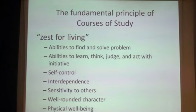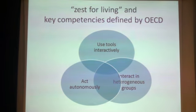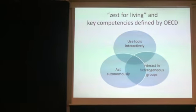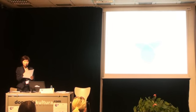Zest for living is required of capable members of a rapidly changing globalized society, according to the Ministry of Education, and this principle permeates the courses of study of all academic subjects. Zest for living has a substantial overlap with the key competencies in three broad categories defined by OECD in 2003: use tools interactively, interact in heterogeneous groups, and act autonomously. For example, acting autonomously entails some constructs of zest for living, such as abilities to find and solve problems and to think, judge, and act with initiative. This overlap is no coincidence because the courses of study were revised inspired by the OECD key competencies.